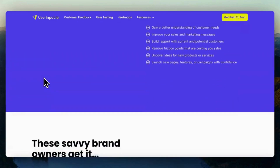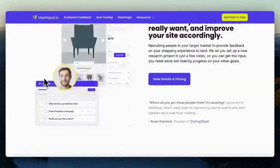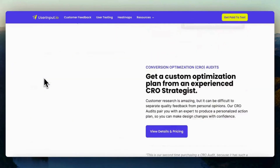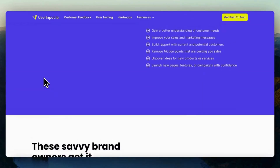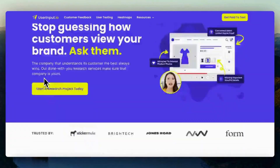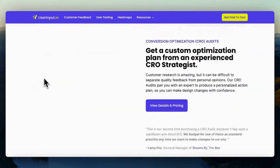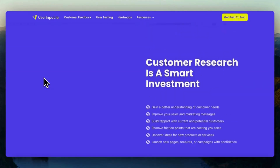Provide feedback by following the instructions provided and offering thoughtful, constructive feedback based on your user experience. Once you've completed the task and the client approves your feedback, you may receive payment. Payment methods and rates can vary, so be sure to check the platform's guidelines.